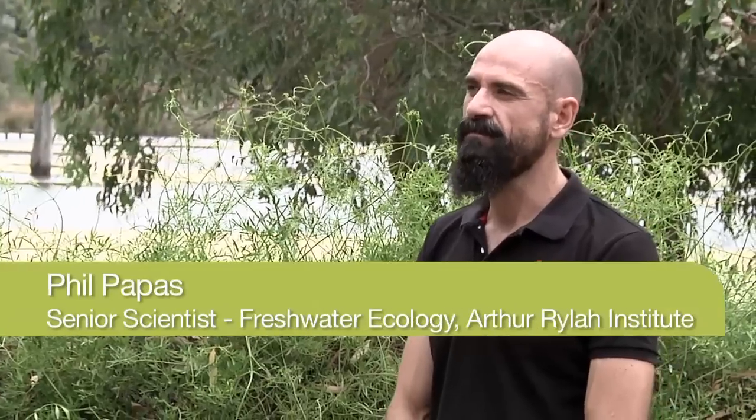I'm Phil Pappas. I'm a scientist with the Department of Sustainability and Environment. I'm based at the Arthur Isla Institute for Environmental Research and lead a team of scientists on wetland ecology and also aquatic invertebrates.